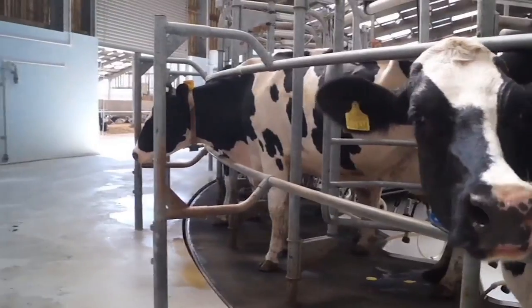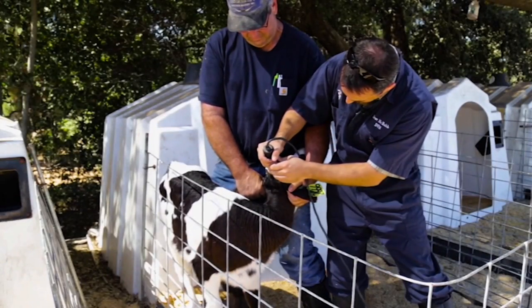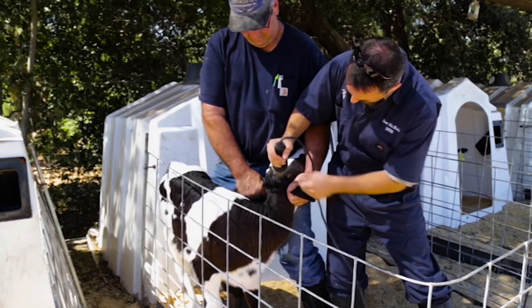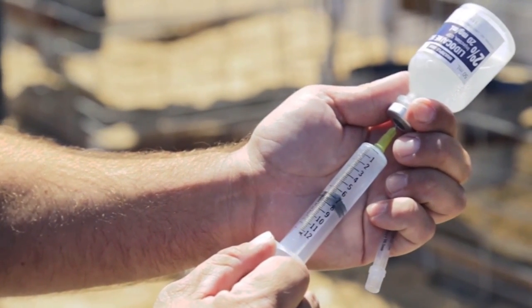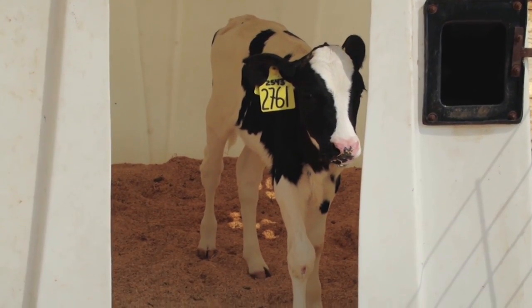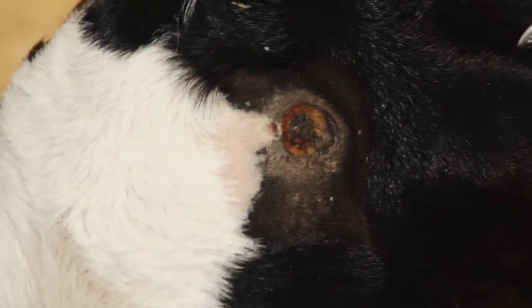To prevent future harm, dairy farmers often burn the growing horn buds off of male and female calves. It's done when animals are one or two months old, and it's painful. Typically a lidocaine block is given to the animal before heat is applied to the horn bud. It's unpleasant and not something enjoyed by either the farmer or the cow.